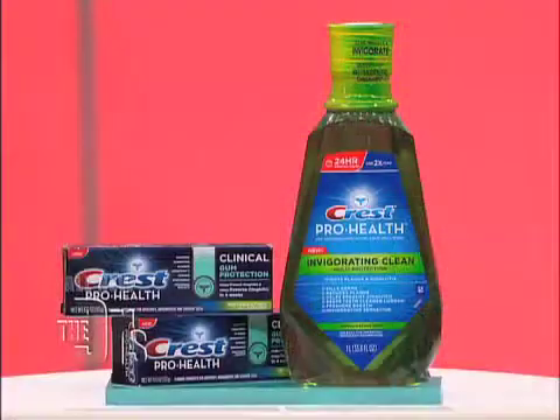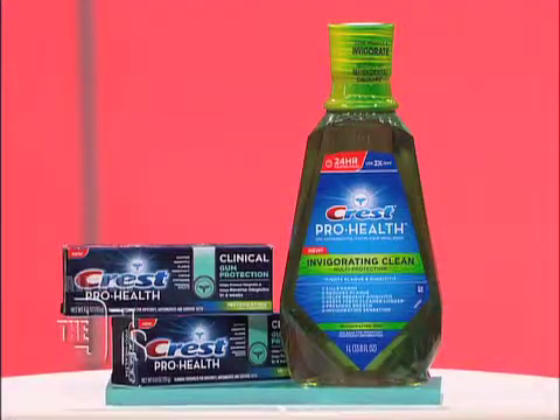I recommend products to my patients to use in between their dental visits so they can help protect their mouths. Crest has developed a new product called Crest Pro Health Invigorating Clean. A recent study showed 100% of those who used it along with their toothbrush and floss had reduced plaque and gingivitis in just two weeks. The combined regimen really made people get better dental checkups by having less plaque and gingivitis.